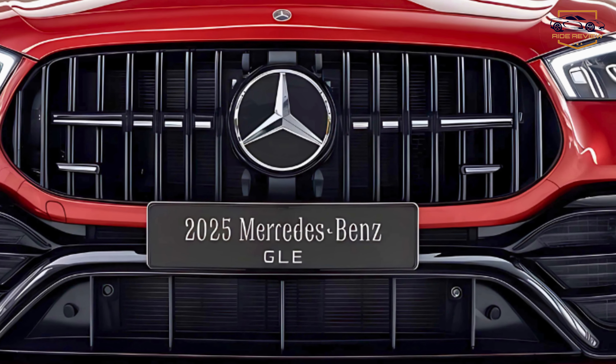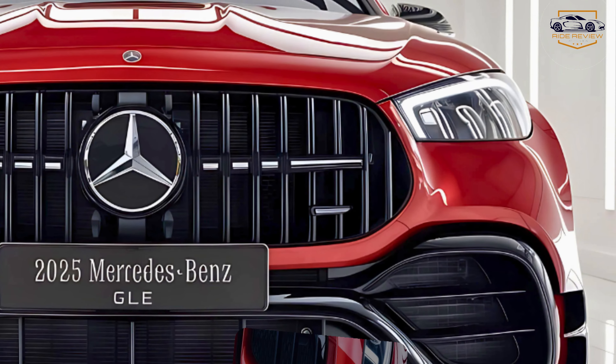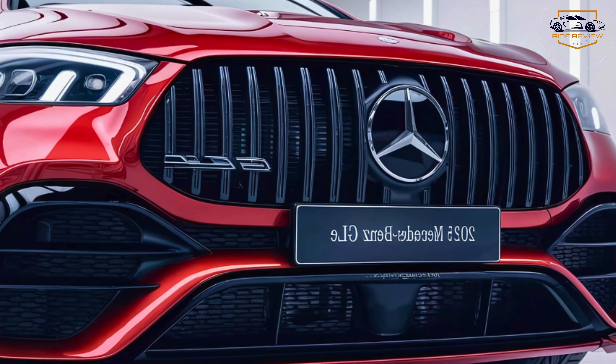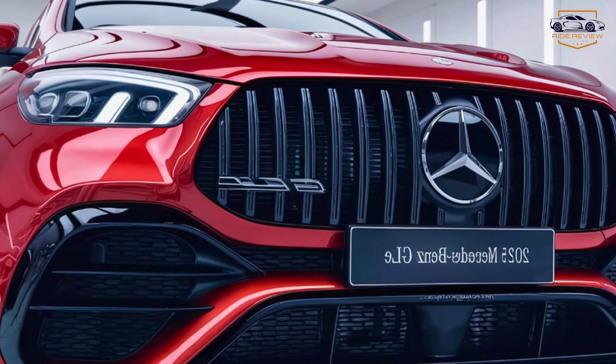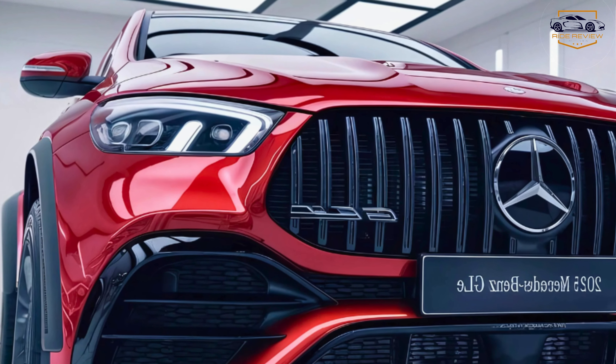Mercedes-Benz has enhanced the hybrid models with a larger battery pack this year, extending the electric-only driving range to 40 miles. It's a small but significant upgrade for eco-conscious drivers.